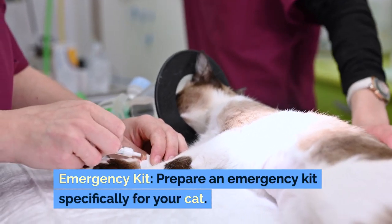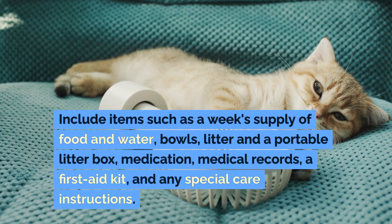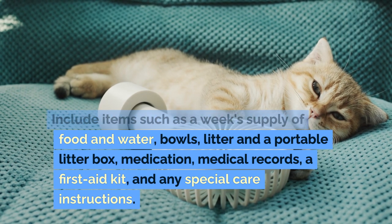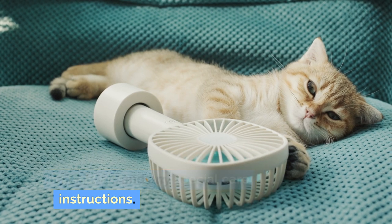Emergency kit: prepare an emergency kit specifically for your cat. Include items such as a week's supply of food and water, bowls, litter and a portable litter box, medication, medical records, a first aid kit, and any special care instructions.